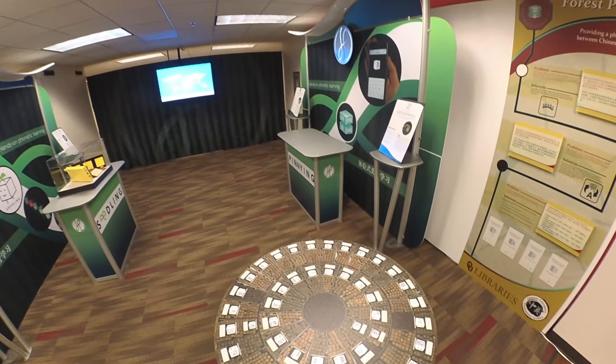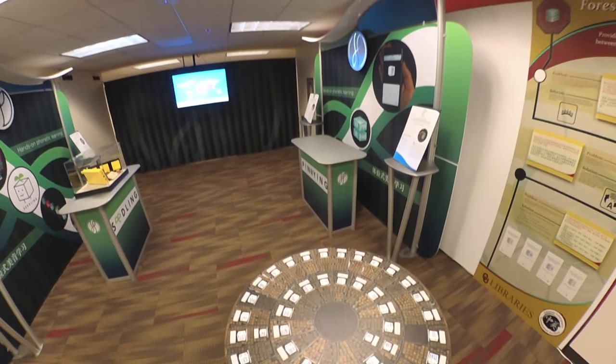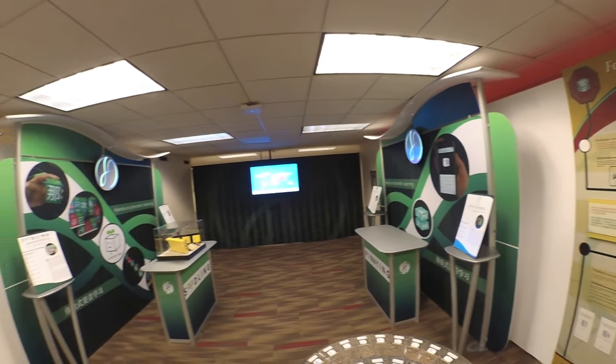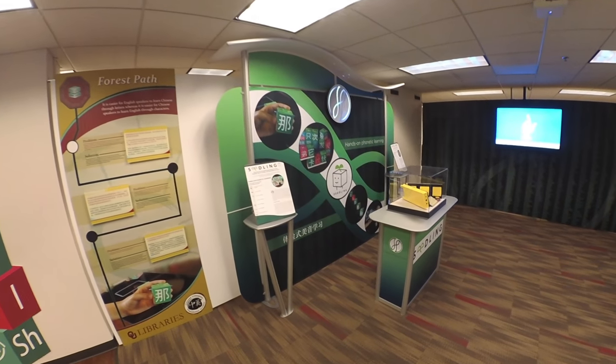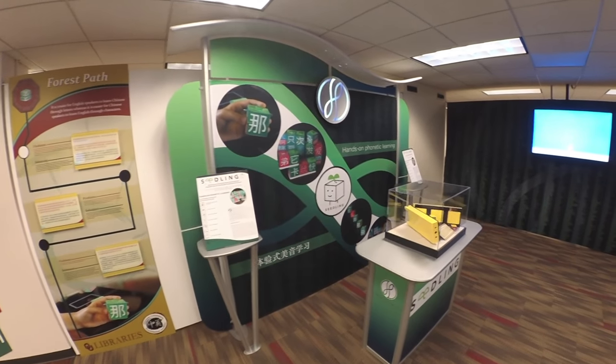The app includes patented interactive 3D learning environments, interactive games, and a pronunciation dictionary with over 120,000 English words broken down into Chinese character-based pronunciations.